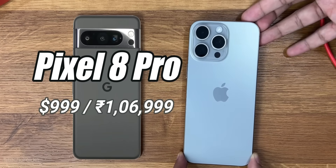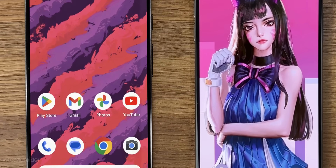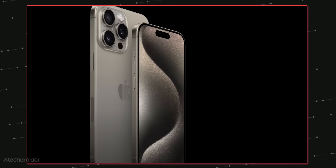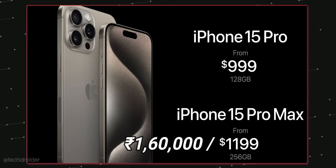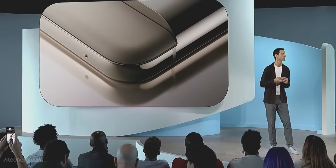The best from Google: the Pixel 8 Pro starts at $999 for 128GB and $1059 for the 256GB variant, versus the top flagship from Apple — the iPhone 15 Pro Max — which costs $1199 for 256GB.